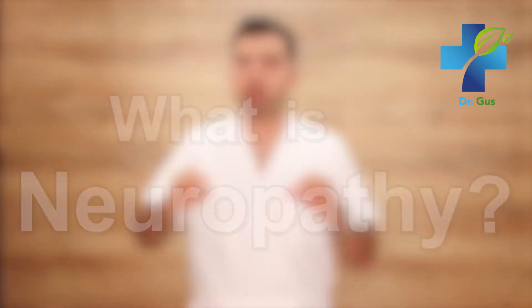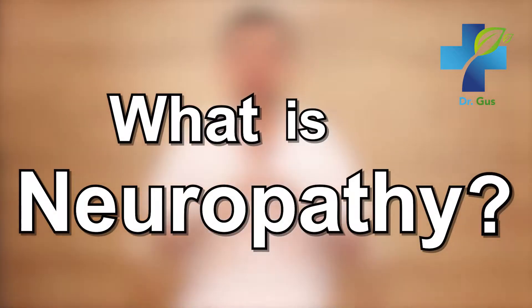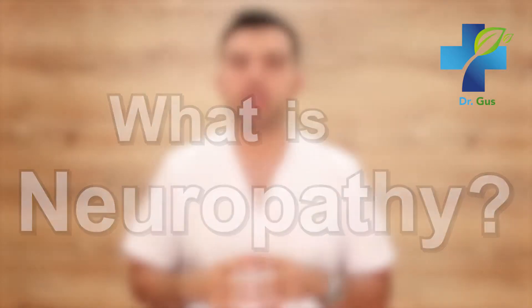Millions of people suffer every day from a degenerative condition that involves nerve function throughout the body. This is neuropathy. In this video I will explain to you what neuropathy is, the types of neuropathy out there, its symptoms and how you can treat it.